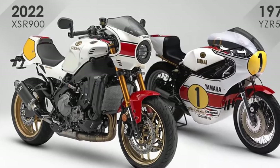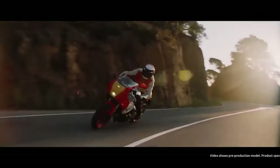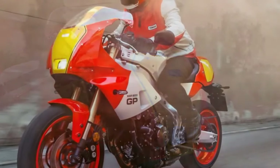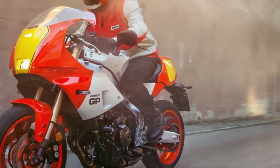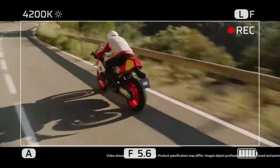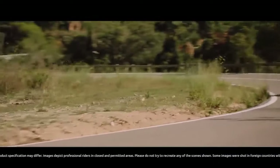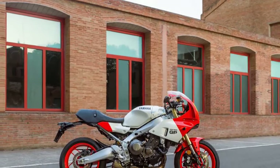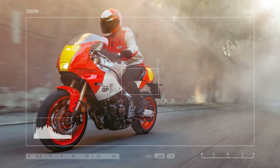Younger enthusiasts might not feel the same level of nostalgia, but the bike's design will still stir their souls. At 48, the XSR 900GP brings back my own memories of FZs, FZRs, and TZRs — fast, agile Yamahas featuring the signature flat-top gas tank and YZR 500-inspired styling. Regardless of perspective, the XSR 900GP's retro styling is likely to attract many buyers on looks alone. However, this bike is more than just a nostalgic design — Yamaha has combined the excellence of the XSR 900 Sports Heritage triple with advanced technology from the MT-09 and MT-09 SP Sport nakeds.